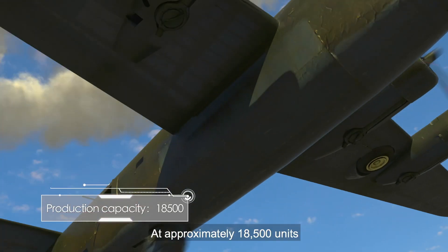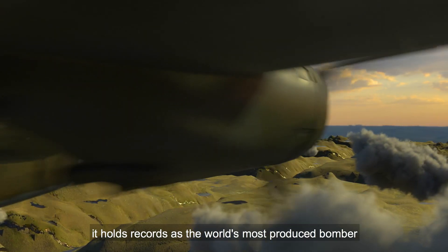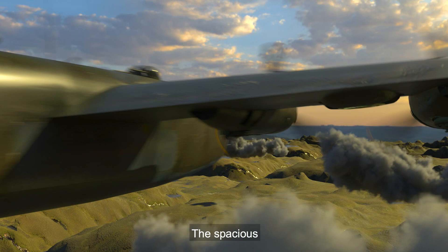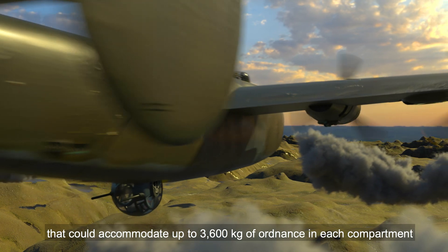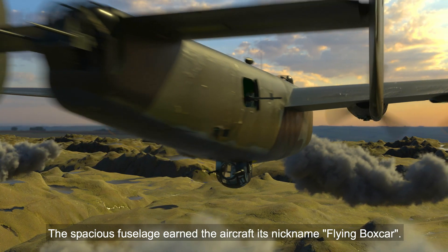At approximately 18,500 units, it holds records as the world's most produced bomber, heavy bomber, multi-engine aircraft, and American military aircraft in history. The spacious, slab-sided fuselage was built around two central bomb bays that could accommodate up to 3,600 kilograms of ordnance in each compartment. The spacious fuselage earned the aircraft its nickname, Flying Boxcar.